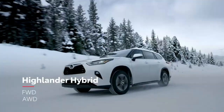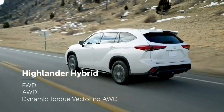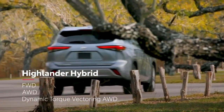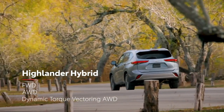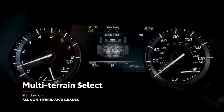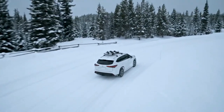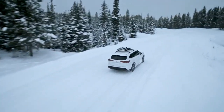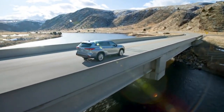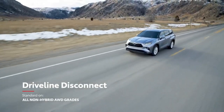For gas models, a choice between front-wheel and all-wheel drive continues for the latest generation, but now there are two all-wheel drive options: a mechanical system, and a sophisticated dynamic torque vectoring system available on XSE, Limited, and Platinum that can distribute engine power to the left and right rear wheels as needed to enhance traction. Both gas all-wheel drive systems include standard multi-terrain select, meaning drivers can enjoy environment-specific capability off the pavement, whether in a Vermont snowstorm or on a San Diego beach. Both systems also feature the fuel-saving driveline disconnect function.